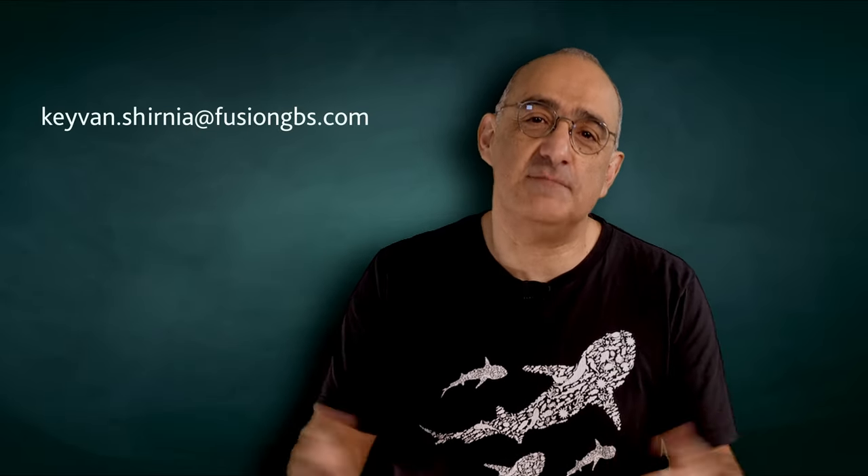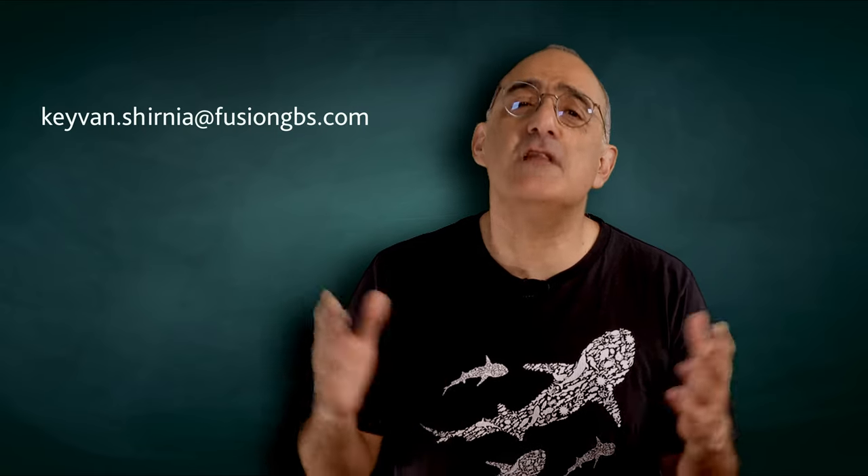Thank you very much for taking time to watch this video. Please contact me if you have any questions — I would love to hear from you. Thank you very much.